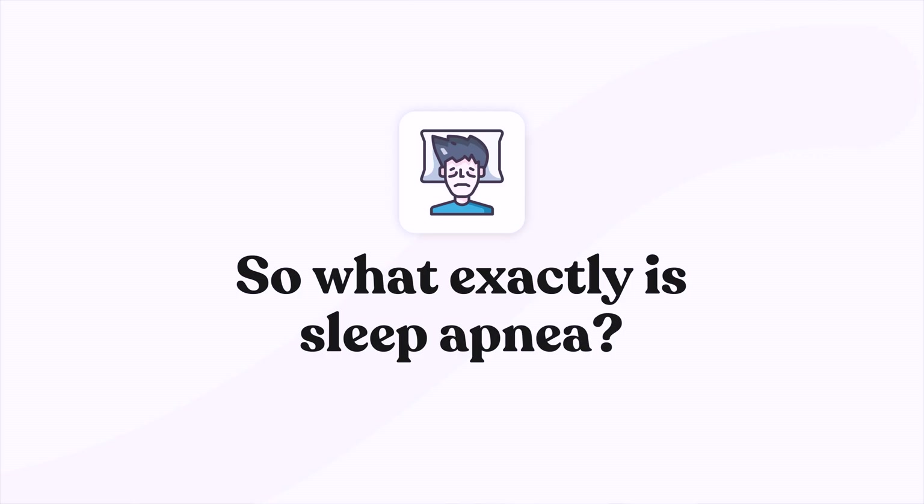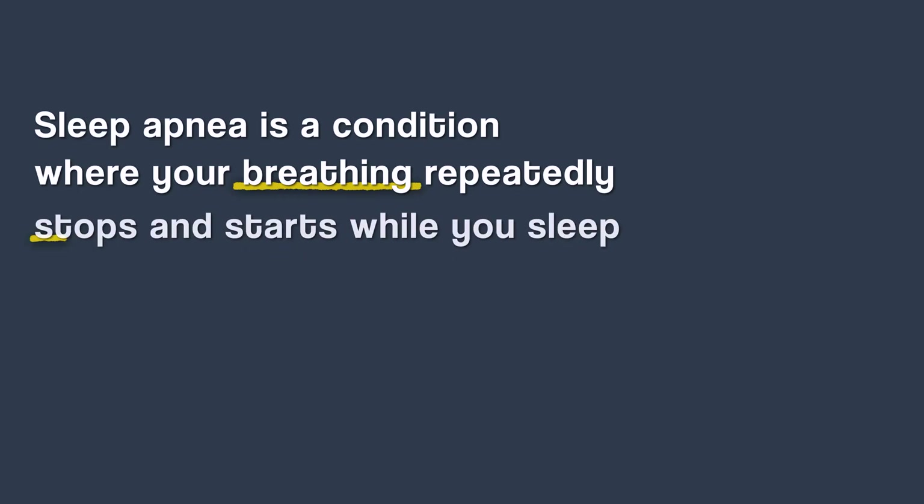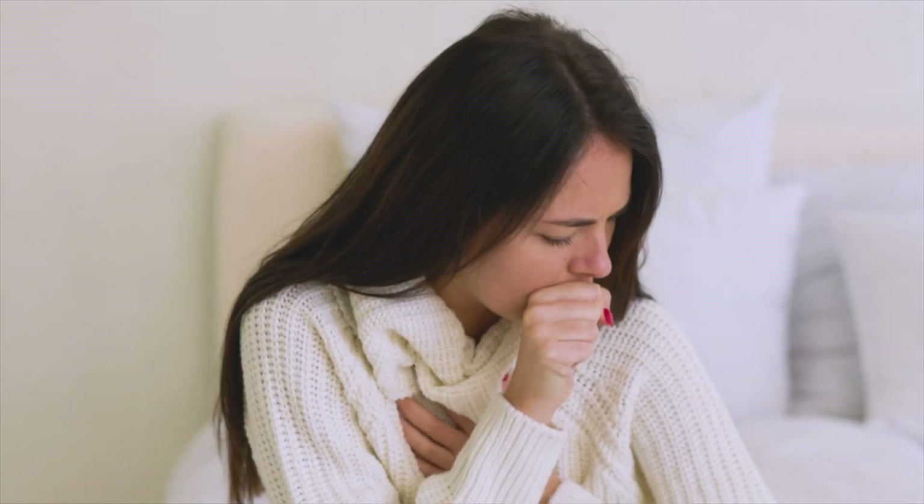So what exactly is sleep apnea? Let me break it down in simple terms. Sleep apnea is a condition where your breathing repeatedly stops and starts while you sleep. I'm not talking about just holding your breath for a few seconds — I'm talking about your airway completely collapsing, cutting off oxygen to your brain and body for 10 seconds or longer.